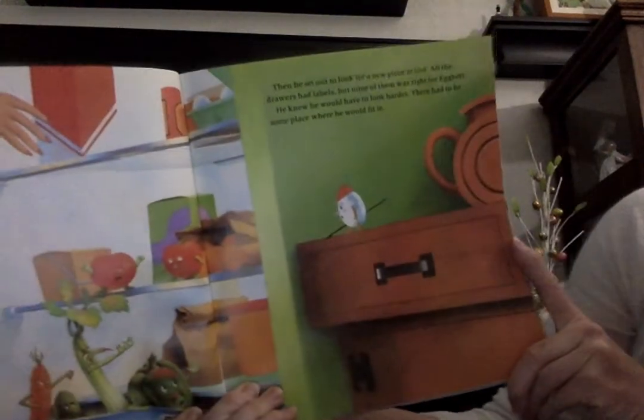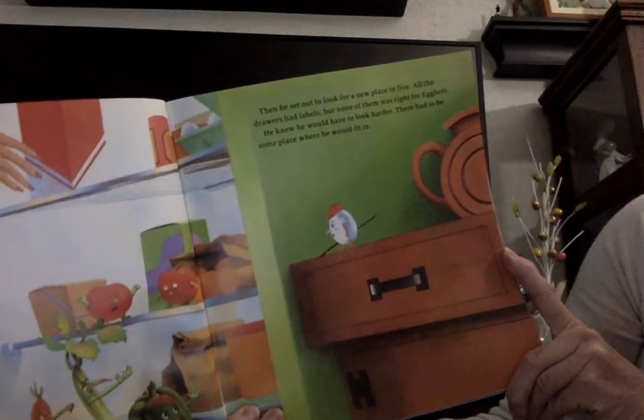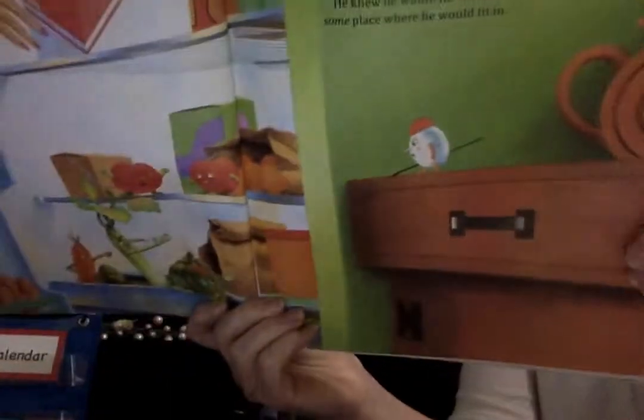Egbert waved goodbye to his good old friends. He hunched his shoulders, what little shoulders he had, and he pressed his shell together so that the crack almost disappeared. Almost. Then he set out to look for another place to live. All the drawers had labels, but none of them was right for Egbert. He knew he would have to look harder — there had to be a place where he would fit in.